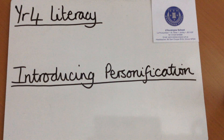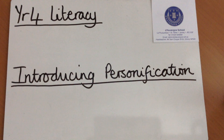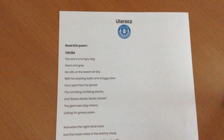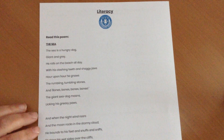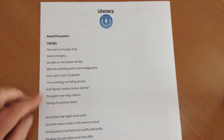Year 4 Literacy: Introducing Personification. The first thing you've been asked to do, Year 4, is to have a look at your poem called The Sea. Here is a copy of that poem. It's describing the sea. What is it describing the sea to be like? If we read through it, let's find out.